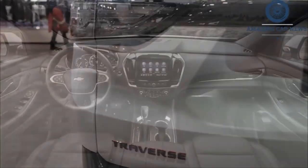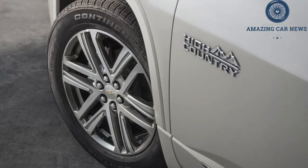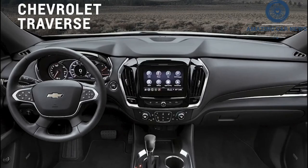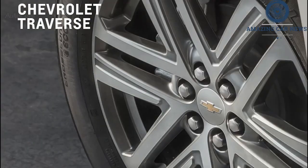Judge the Traverse by its class-average EPA estimated fuel economy numbers, and you'd be doing so with only half the information. In our real-world testing, the all-wheel-drive Traverse High Country delivered 27 mpg — the best highway fuel consumption among its key competitors. For more information about the Traverse's fuel economy, visit the EPA's website.